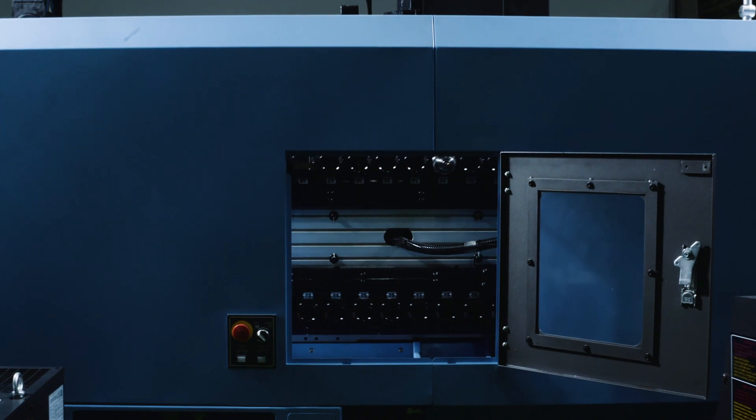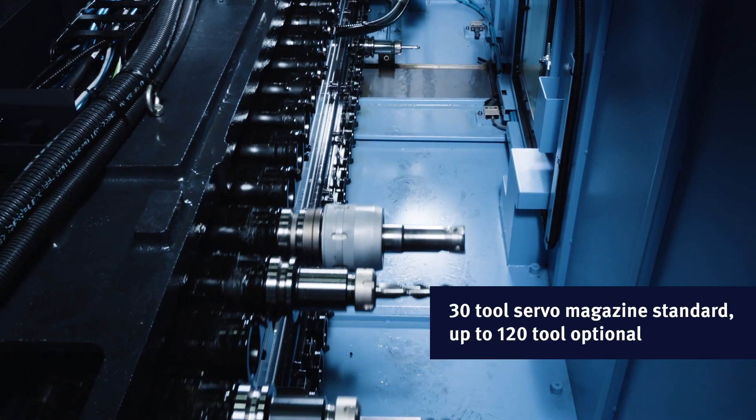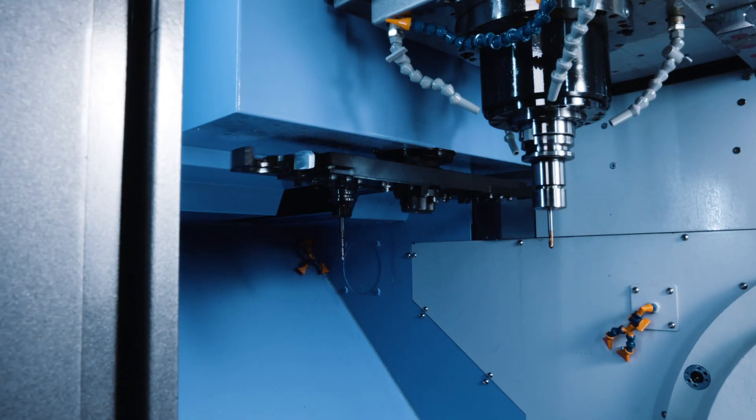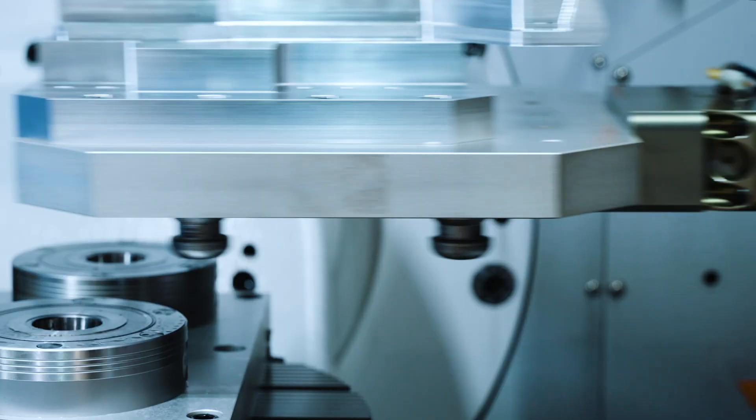If it's increased productivity you've been dreaming of, this machine features a tool magazine with a maximum capacity of 120 tools and an automatic workpiece changer that supports up to 8 pallets for lights-out machining.